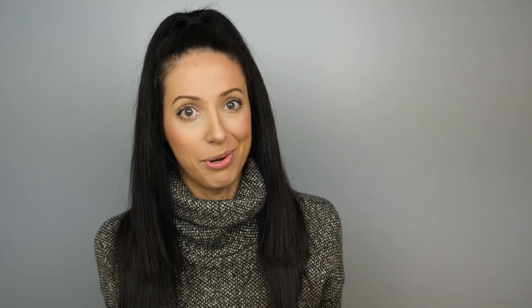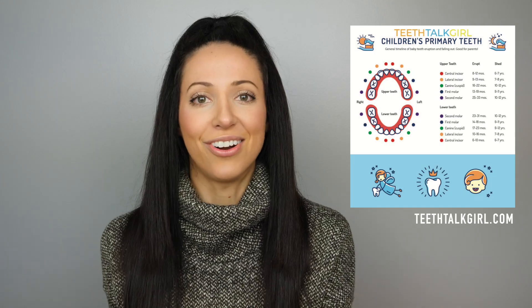I have a pretty cool tooth eruption chart on my website, teatalkirl.com, and I will link the direct link to the chart in the bottom bar below.